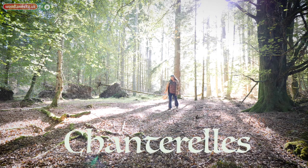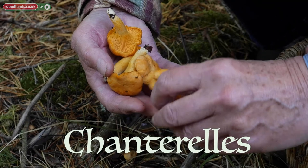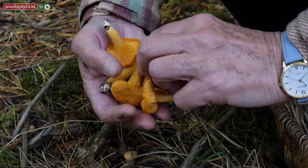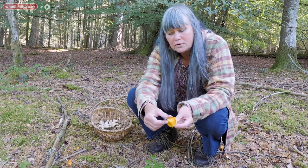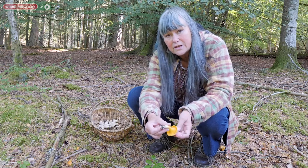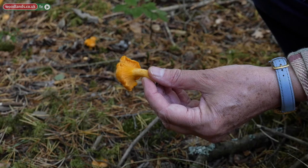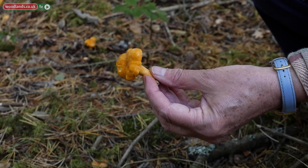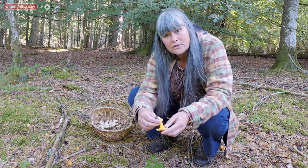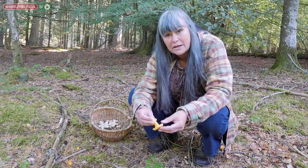We found some chanterelles. They're very nice and very delectable to eat. They're slightly different from other groups of mushrooms — they do have what look like gills, but actually they're thick wrinkles on the underside of the cap. They always come down the stem, and on the chanterelle they'll all be different lengths. The cap will be uneven, and you've always got this bright yellow-orange color to it, depending on how wet it's been.